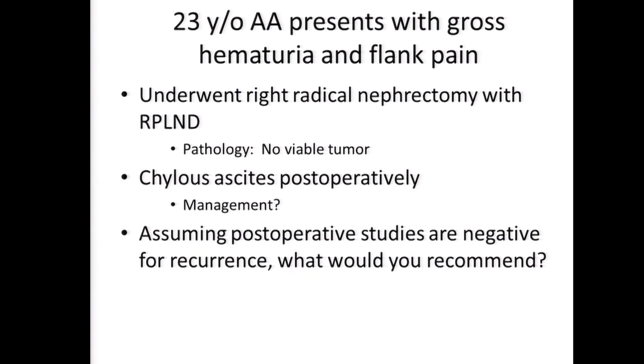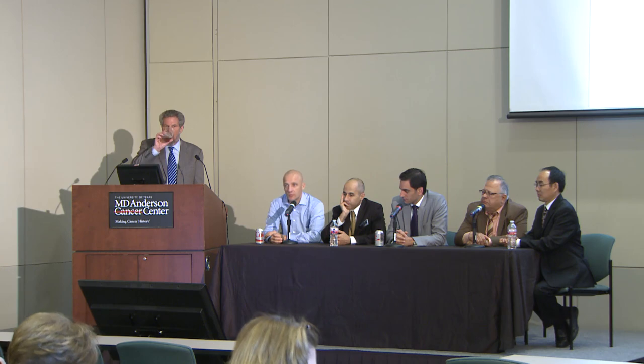Assuming the postoperative studies are negative, Eric, what would you recommend? The textbook on this has not been written yet, so the temptation would be to give some consolidative treatment. You had a really nice response with this therapy. Worrying about cells that are lurking, giving similar therapies for several cycles afterwards to make sure any residual cells are killed is attractive, but it's not based on large amounts of evidence. You'd recommend adjuvant therapy? Yes. How many cycles? Four. And that number comes from? Thin air. Medicine is an art, not a science.